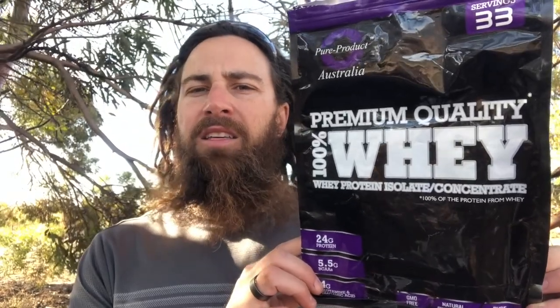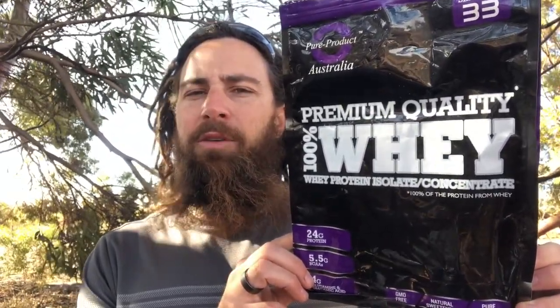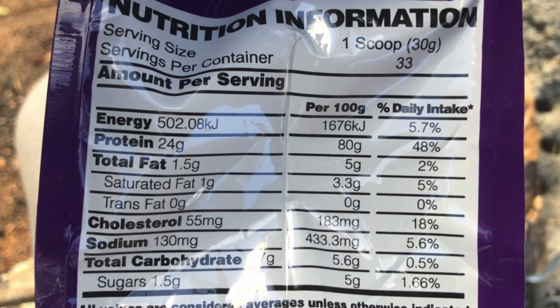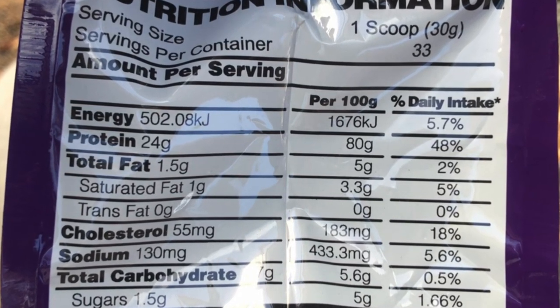This protein powder is quite a clean protein that I've had from before I was ketogenic. Looking at the nutritional panel, per 100 grams you've got 80 grams of protein, 5 grams of total fat, and 5.6 grams of carbohydrate with 5 grams of sugar — so it's 5% sugar. It does include some sweeteners, but as far as clean proteins go, this is about as clean as it gets.